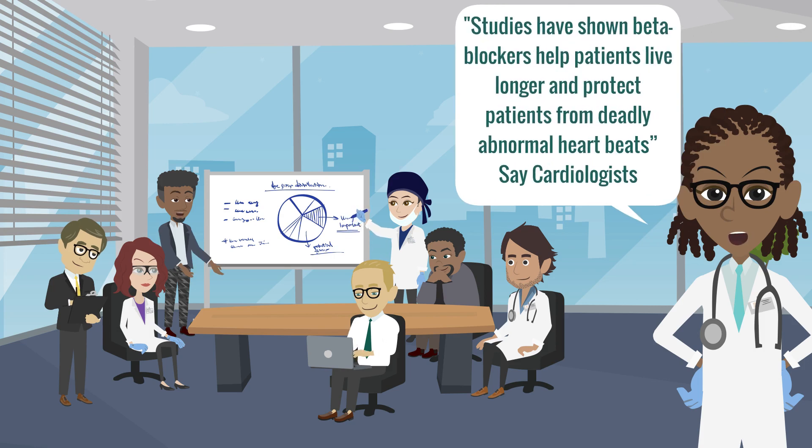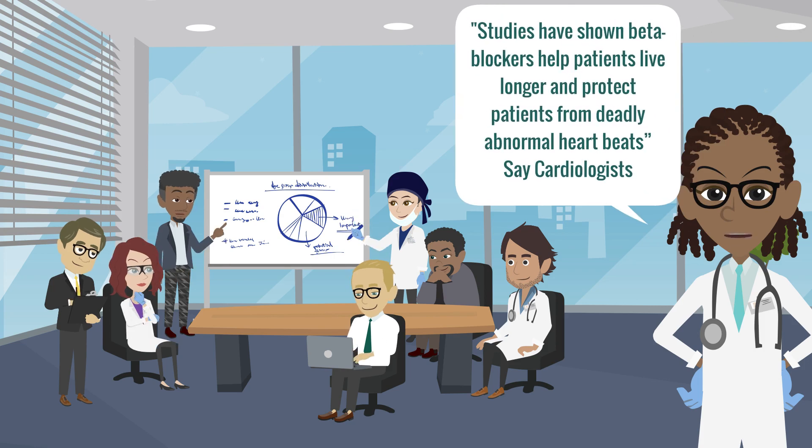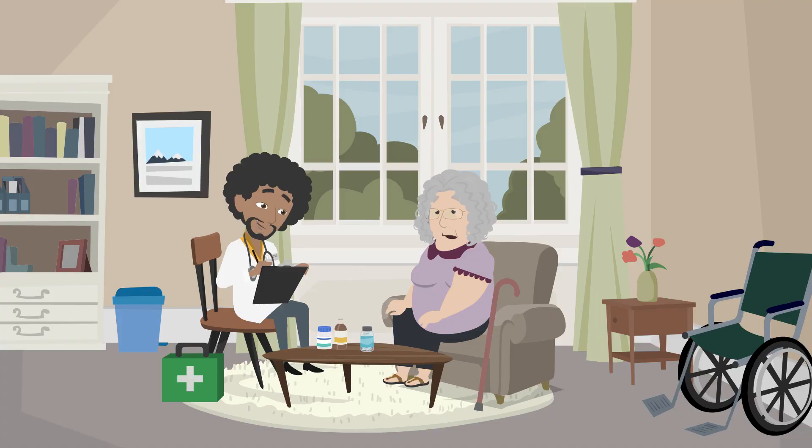Studies have shown beta blockers help patients live longer and protect patients from deadly abnormal heartbeats, say cardiologists based on the American Heart Association heart failure guidelines. Typically, doctors start beta blockers at low doses and increase the dose every couple of weeks until you reach the amount studies show best helps heart patients.